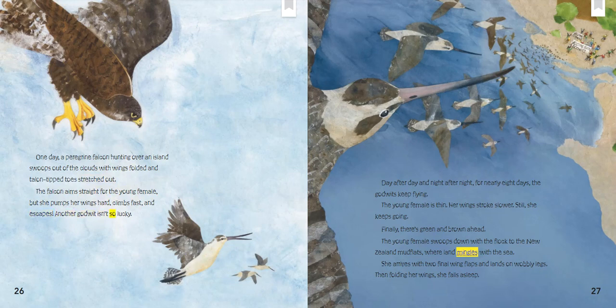Another godwit isn't so lucky. Day after day and night after night, for nearly eight days the godwits keep flying. The young female is thin. Her wings stroke slower. Still, she keeps going. Finally, there's green and brown ahead. The young female swoops down with the flock to the New Zealand mudflats where land mingles with the sea. She arrives with two final wing flaps and lands on wobbly legs. Then, folding her wings, she falls asleep.